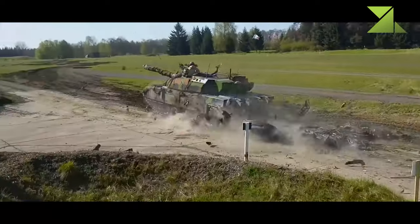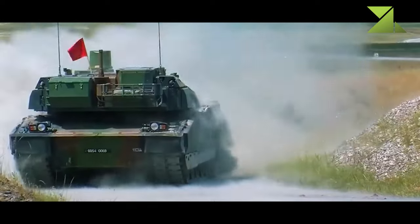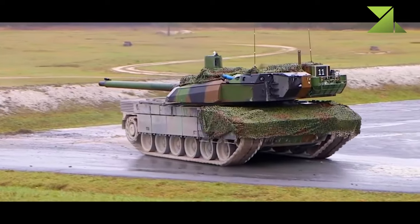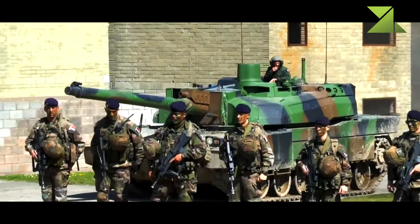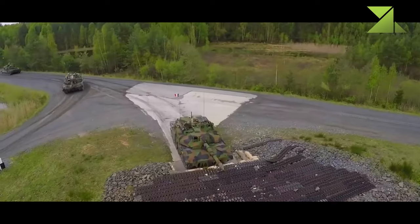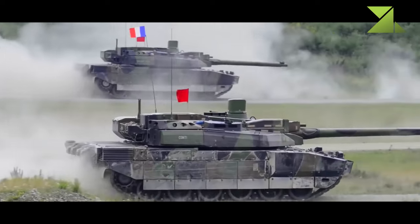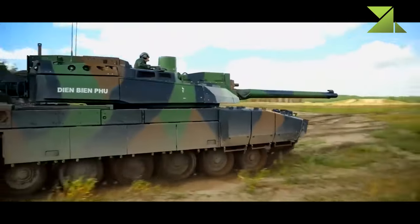The Leclerc is among the best main battle tanks in the world. A total of 406 of these tanks were built for the French army, though some sources claim that currently only 340 Leclercs remain in service. Since 2011, when the French army completely retired its AMX-30 series tanks, the Leclerc is the only MBT used in France.